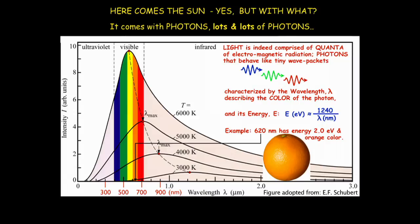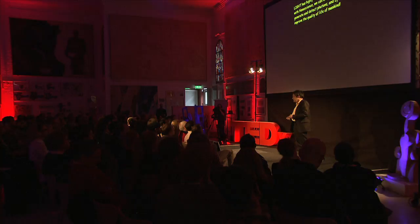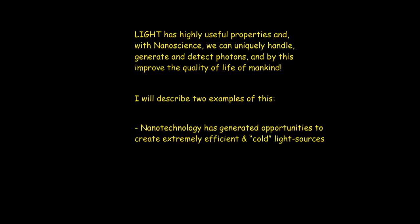Light has these very useful properties, and I will show you how nanoscience in unique ways both handles, generates, and detects photons, and how this can improve the quality of life for mankind. I will describe two examples of that — one related to lighting, as I mentioned introductory-wise.